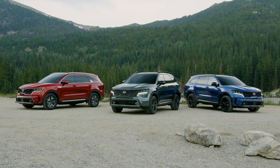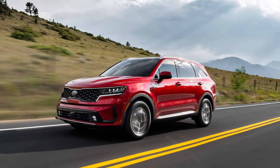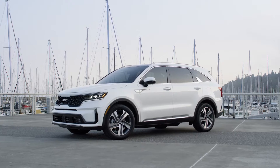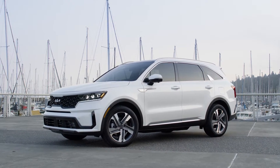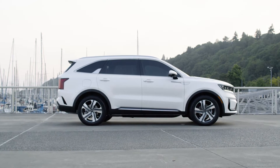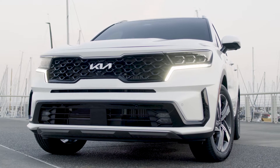There's a Sorento model for every kind of driving adventure, from dusty trails to pristine pavement to sweeping curves through the countryside. Now the Sorento lineup is complete with the arrival of the 2022 Sorento PHEV — America's first mainstream turbo-powered plug-in hybrid three-row SUV.